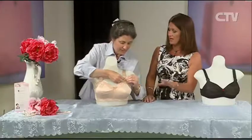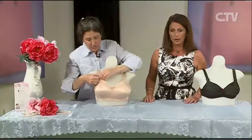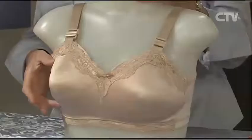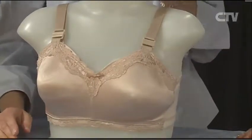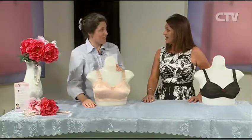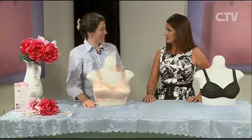Not everybody has to have reconstructive surgery. Even if you've just had a lumpectomy — just a small piece of the breast removed — you are actually entitled to free bras. The Ministry of Health provide a very generous subsidy for women who have had breast cancer. Even if it's just a lumpectomy, you are still entitled to free bras, and especially if you've had a full mastectomy.